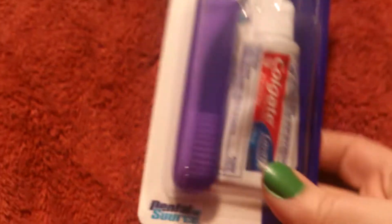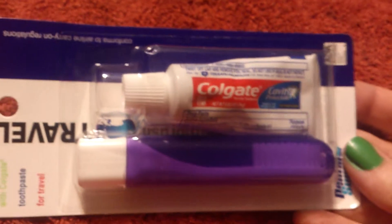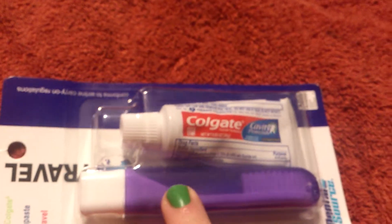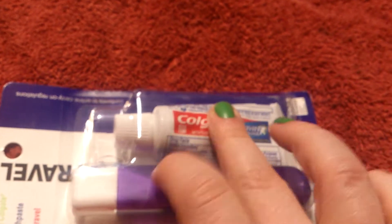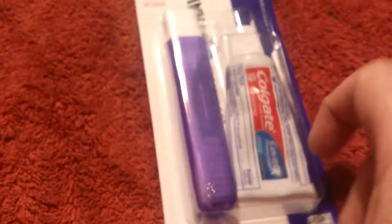Next we have a toothpaste and travel toothbrush. I have a big bag that I like to keep everything in and I wanted to have a travel toothbrush. I already have toothpaste in there but I needed a toothbrush, and these came together so I got an extra toothpaste.